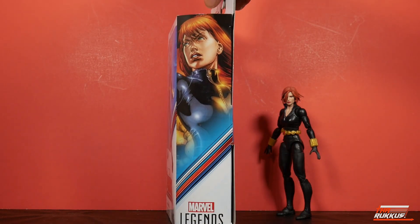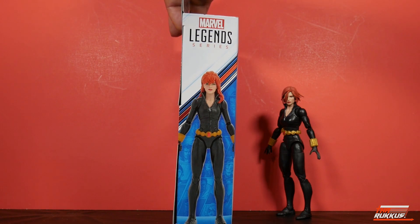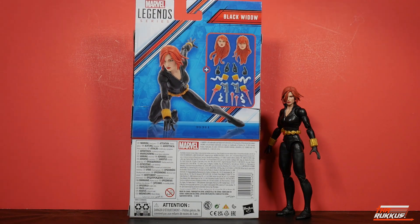Turning the box to the side there, you see we've got some more artwork of the Black Widow looking real nice. Flipping it to the other side, there's a 3D sketch of the figure. We've got that logo at the top, and on the rear we have another digital sketch, very nice, of the Black Widow posed. And to our right, we have a sketch of all of the accessories — and I do mean all. We will check those out momentarily.